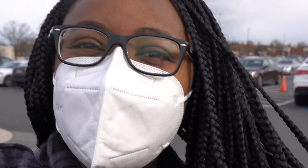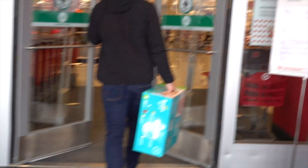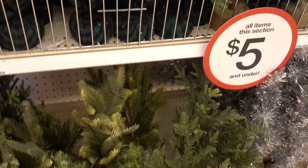We are going to Target! Yay! I'm going to get a couple of things. Mask life. Look at all the Christmas decor!